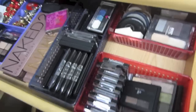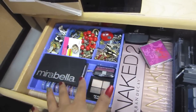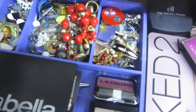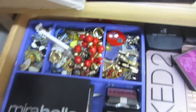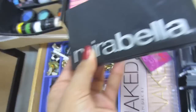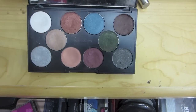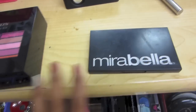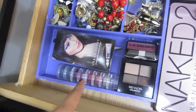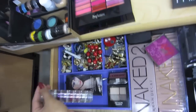This drawer right here is eyeshadow palettes and jewelry. Over here is the jewelry — earrings, rings, bracelets. Here I have my Marabella palette — let's open it — it has these very pretty eyeshadows, I love this palette. There's also some Urban Decay primer, glitter for your eyes, and a blush.